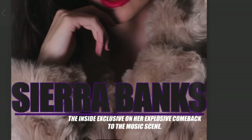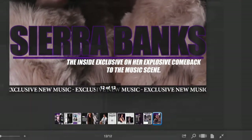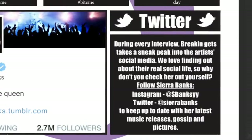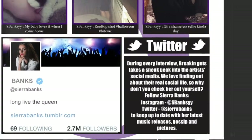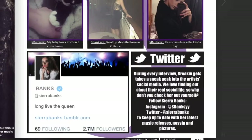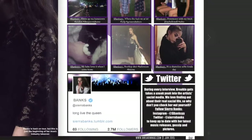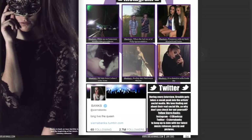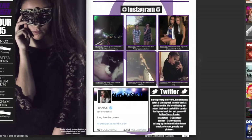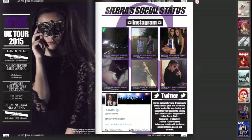She's even gone as far as making a fake Twitter profile for her model with 2.7 million followers. It's a very clever way of idolising her model and making it as realistic as possible. I think her work is really good and I took a lot of inspiration from her blog for my own. Yeah, that's about it.